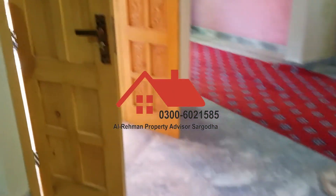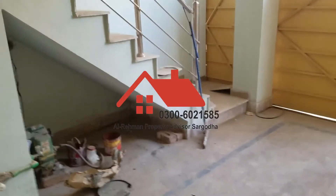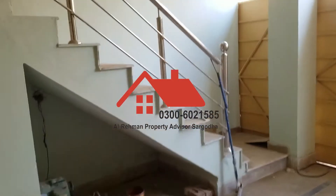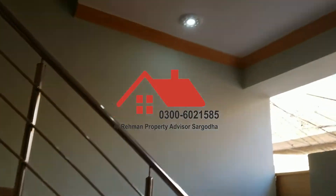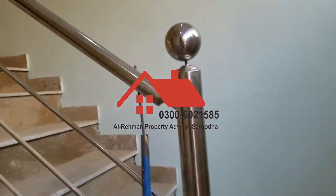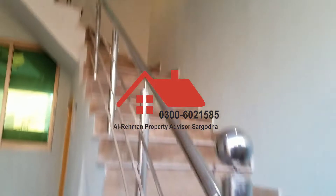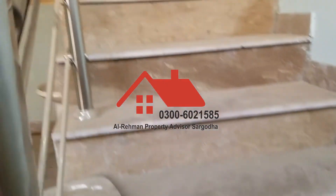Now let's go to the upper part. Now let's go up the upper portion. This is separate — if you are wanting to rent out the upper portion, we can rent it out. These are the stairs for the upper storey.